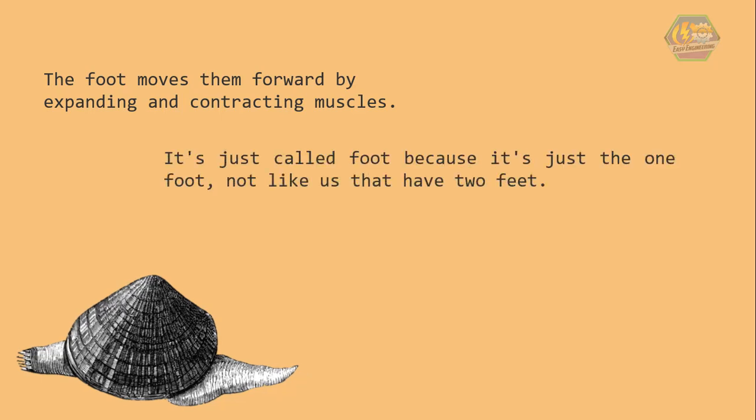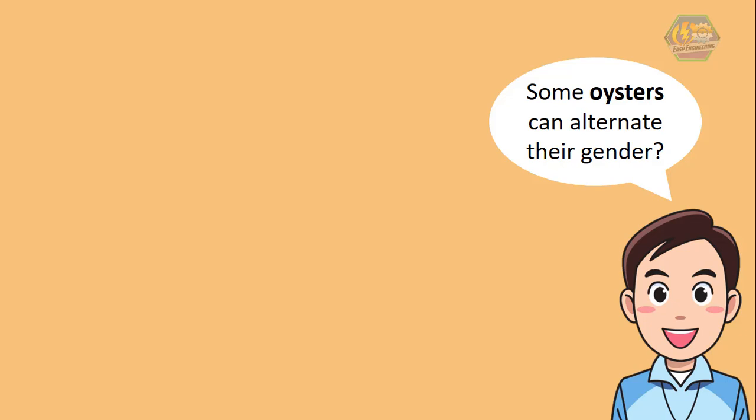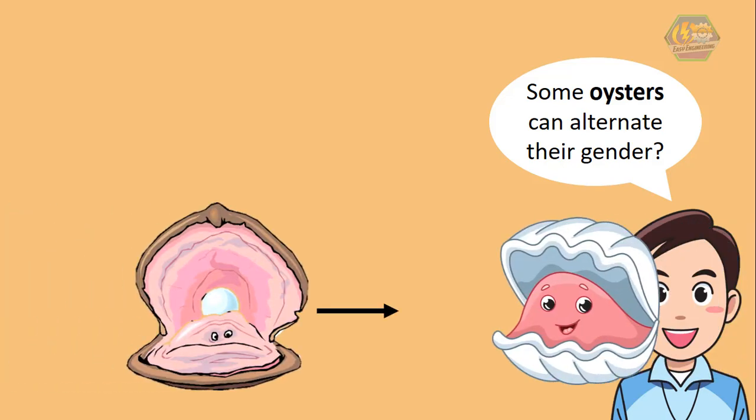Fun fact, learners: did you know that some oysters can alternate their gender? That means they could be male in one year and female in the next year!